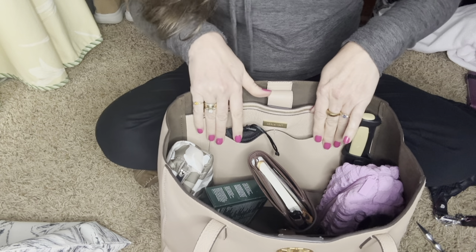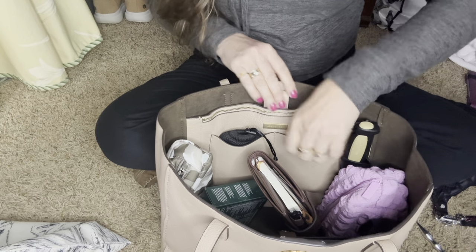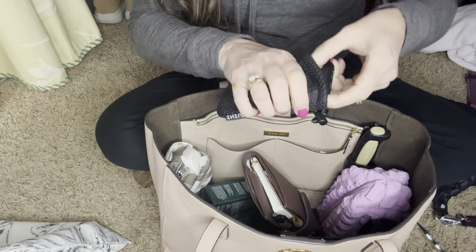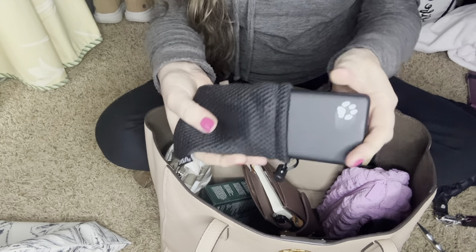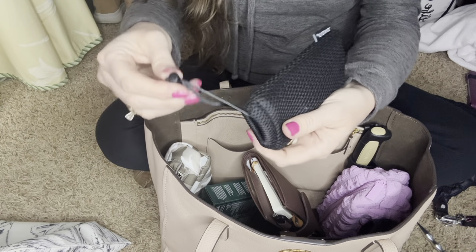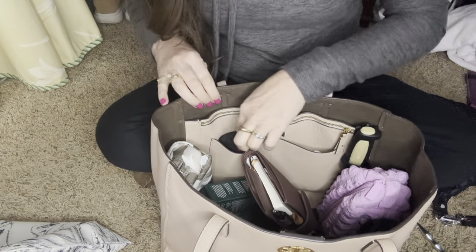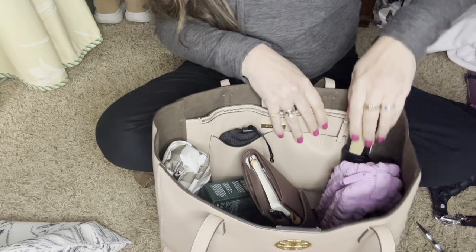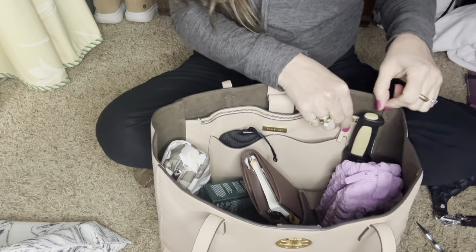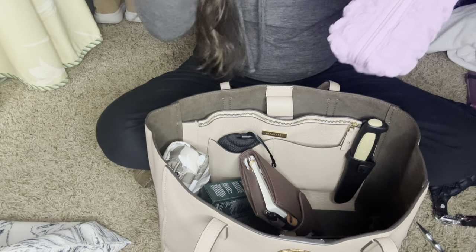It has two side pockets — in one I have my Touchland hand sanitizer, and in the other I have a really fast battery charger for my phone. I'll try to put that in the description box too. It has been hugely, amazingly wonderful. Over here is a knife that my husband put in my purse — he said it fit perfectly in there — and I just leave it in my car so it's safe.